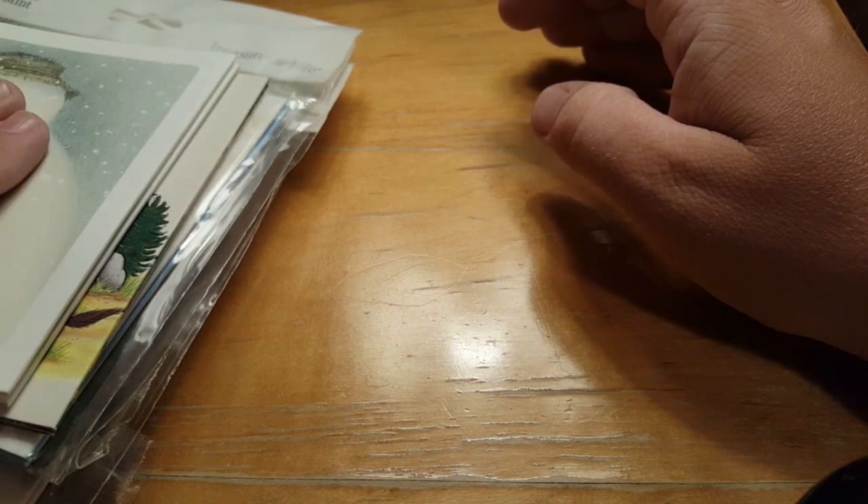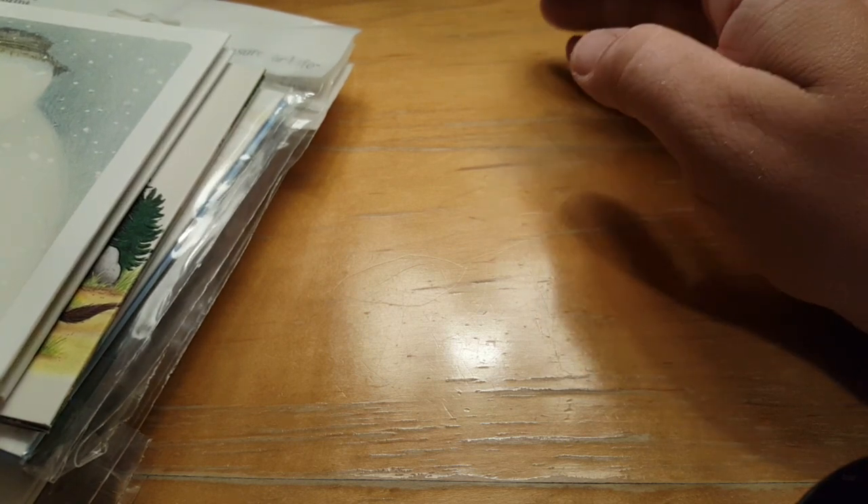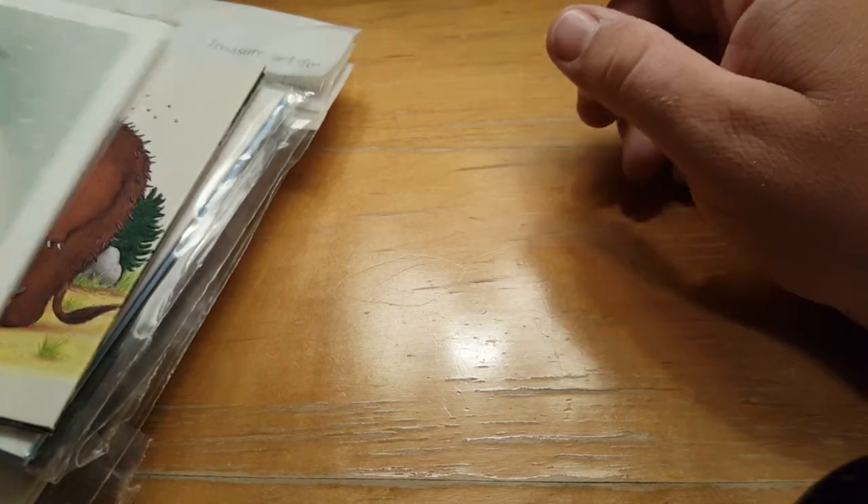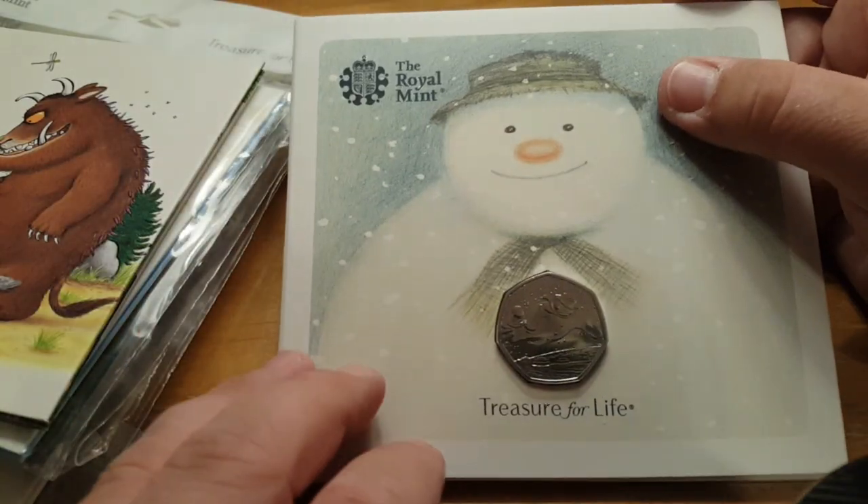So let's crack on with this video. It's going to be a little bit different today — I've got some bulk packs here from my collection and I'm going to try and tell you a little bit of the story behind each one. The first one I ever got was this